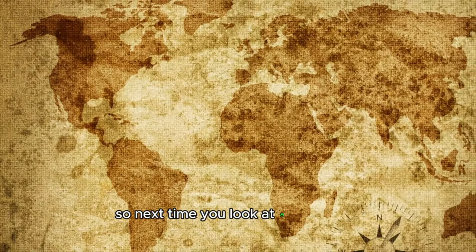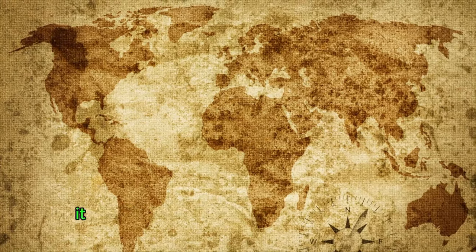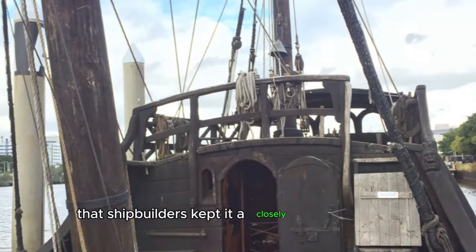Next time you look at a world map, remember the Caravel — a marvel of maritime technology that opened up a world of possibilities for explorers. The design of the Caravel was so revolutionary that shipbuilders kept it a closely guarded secret.